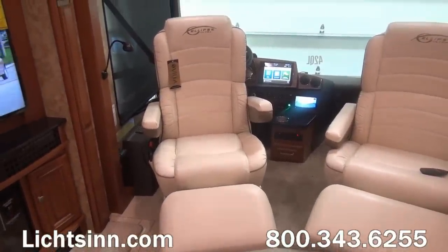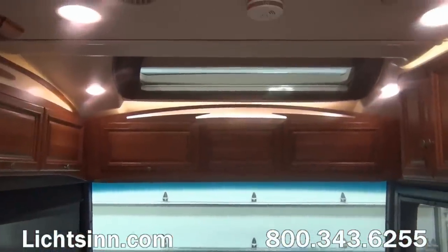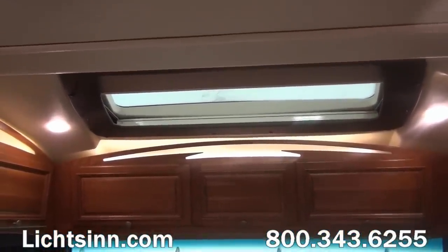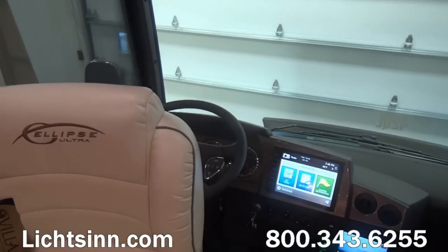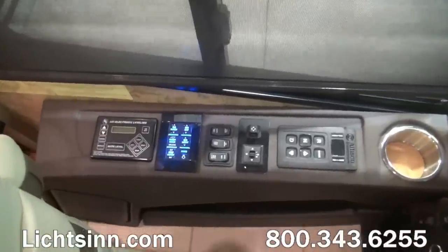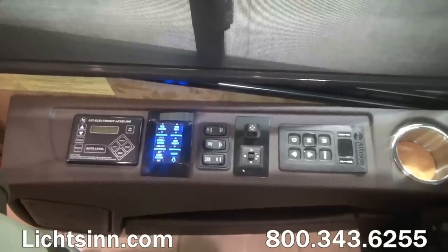Just forward of this are controls for the automatic hydraulic leveling jacks. Overhead, unique to Winnebago Industries, is a skylight with a powered pleated blind for privacy and while traveling. Up front we have tilt and telescoping steering for a fatigueless fit, controls for the powered mirrors and defrost — the largest mirrors in the industry for maximum visibility.